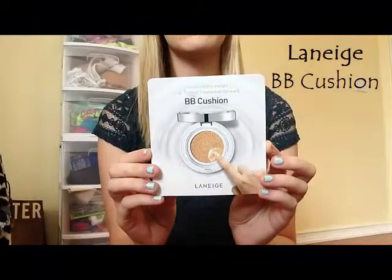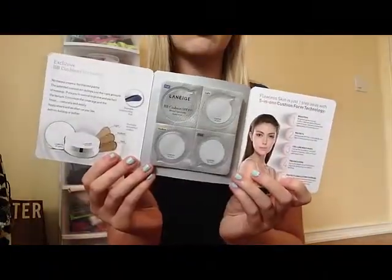This month's theme is Pretty in Paradise, so a lot of the things in here are like pretty things that make you look pretty. I'm going to first start off with this — introducing the world's first fastest foundation forward. It's called BB Cushion. They give you four samples, you see right here.